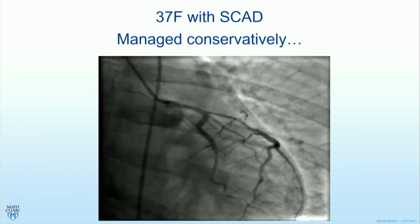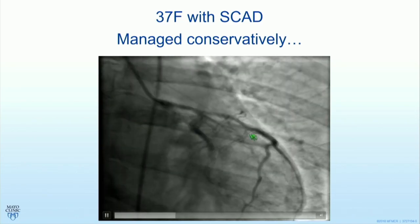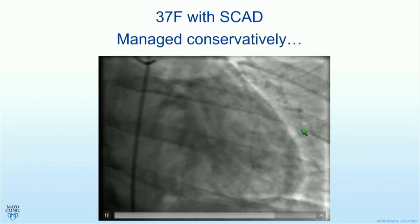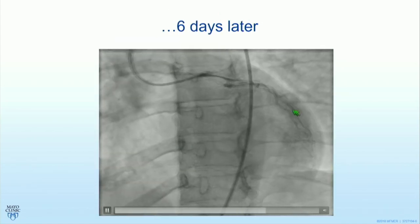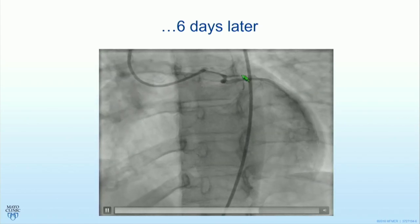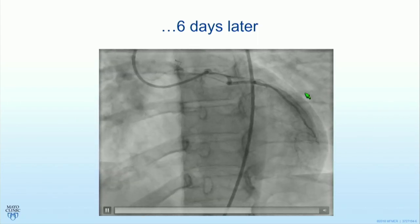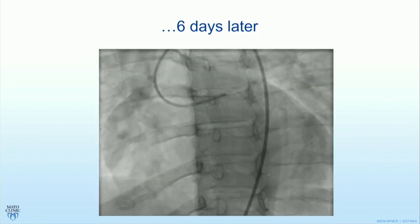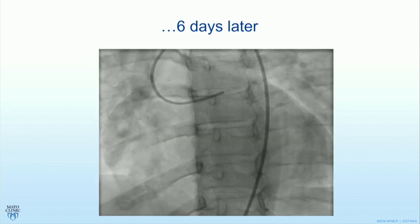Let me show you another patient — a left main into LAD intramural hematoma with TIMI-3 flow. She was managed conservatively, very reasonable to do that. But six days later, after leaving hospital, she came in with a big anterior myocardial infarction. The LAD is occluded, the left main and the circumflex have worsened. She did survive after undergoing emergency coronary artery bypass grafting, with an EF of 20% at dismissal. So conservative therapy did not work in this patient.